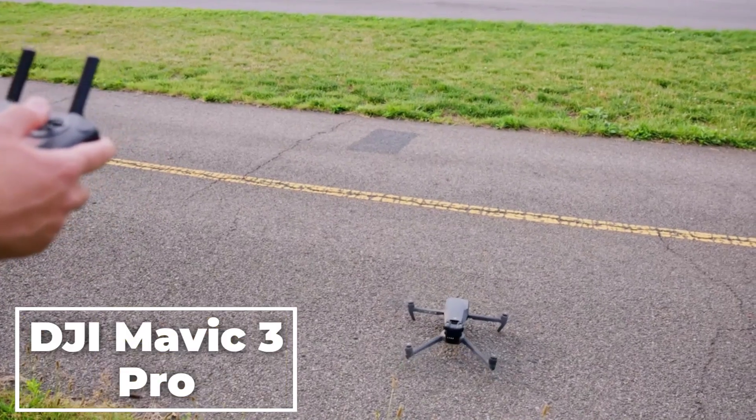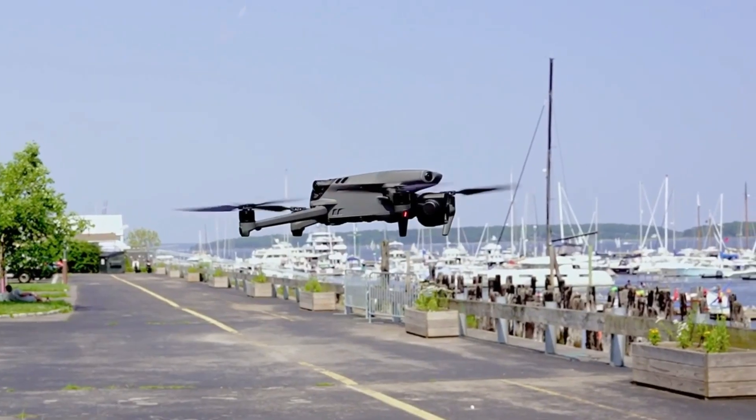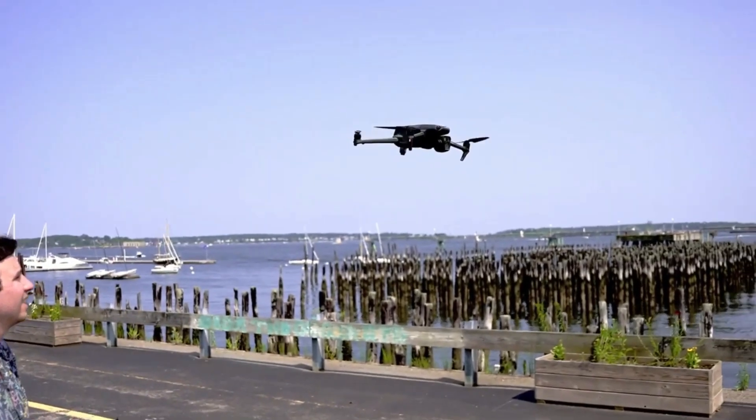The DJI Mavic 3 Pro is the best drone on the market, thanks to its powerful camera system, long battery life, and intelligent flight features. It's also one of the most compact and portable drones available, making it easy to take with you on your travels.